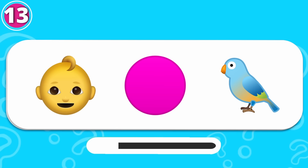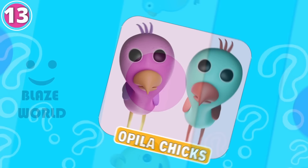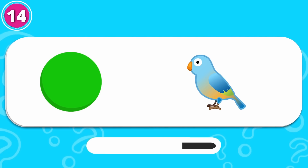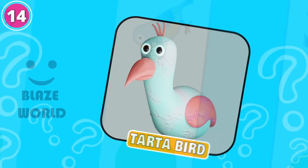Which monster is this? Correct, it's Peelichicks. Quick, in here! Here is a tricky one. That is right, it's Tartabird.